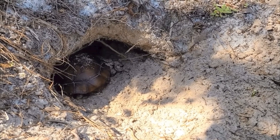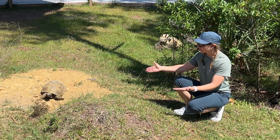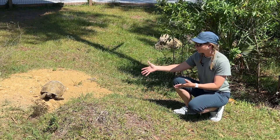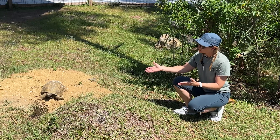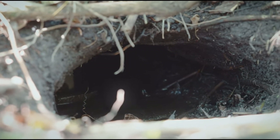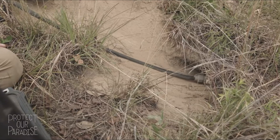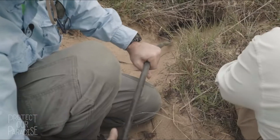They actually dig holes in the ground. If you take a look here, this gopher tortoise has constructed this burrow, and this burrow can potentially go down about 10 feet deep and about 50 feet long, depending on where the burrow is found in the wild.